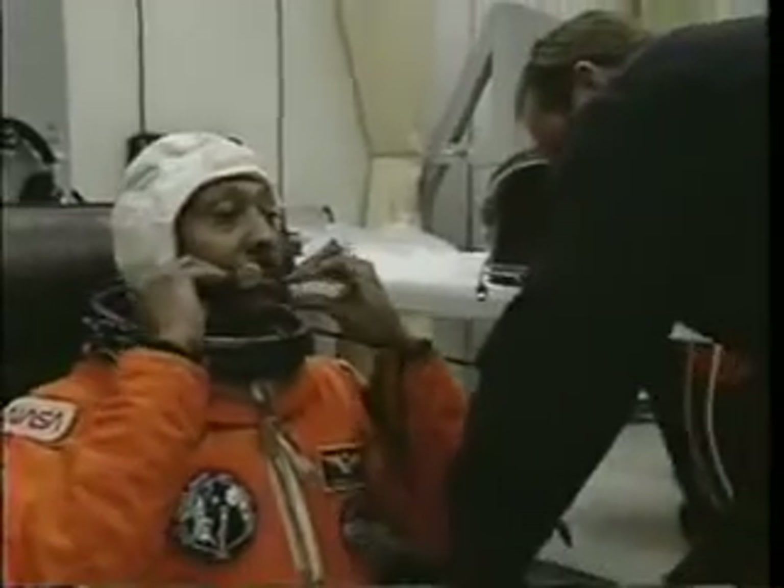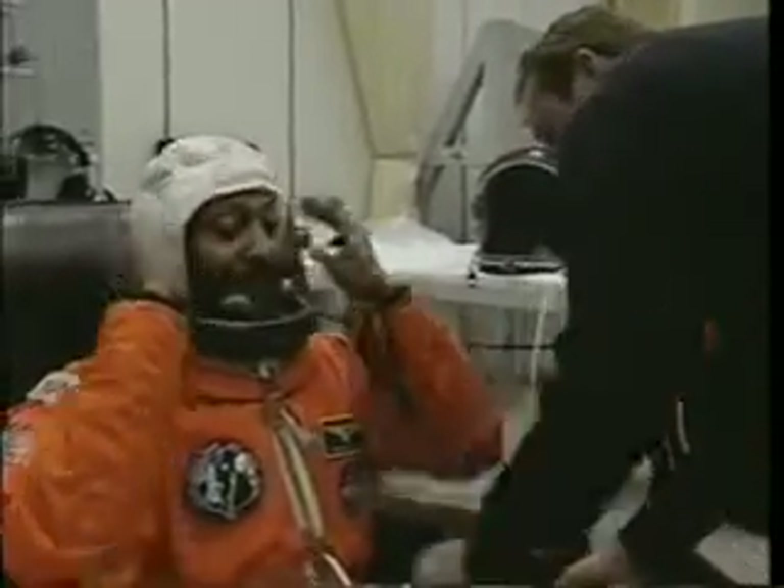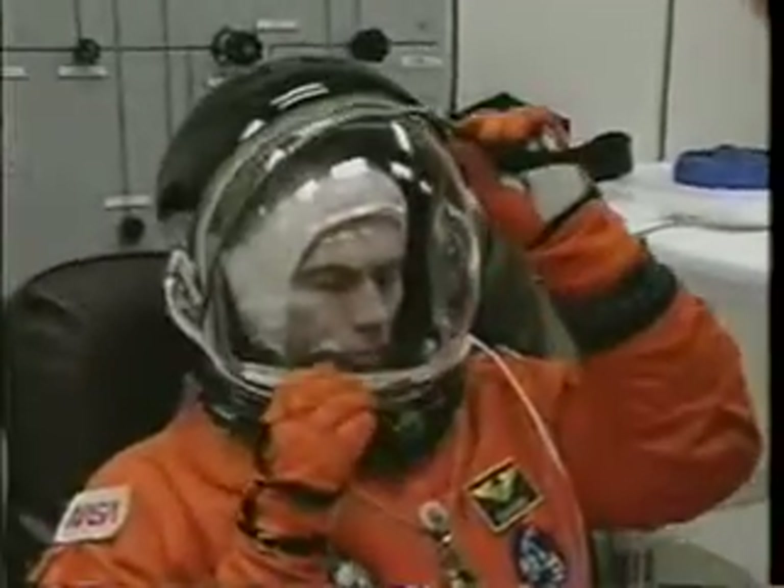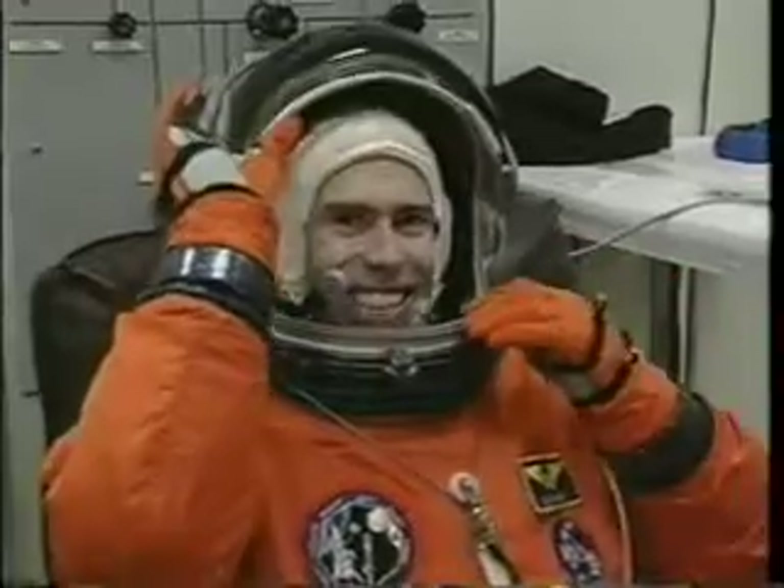Winston Scott, Navy captain, is going to be the flight engineer on the mission. Also a future space walker, along with Leroy. Here he is in his preparation, setting up his microphones and his comm carrier. Last and certainly not least, Dr. Dan Barry, another future space walker. And you can tell by the look in his eyes, he is ready to go.